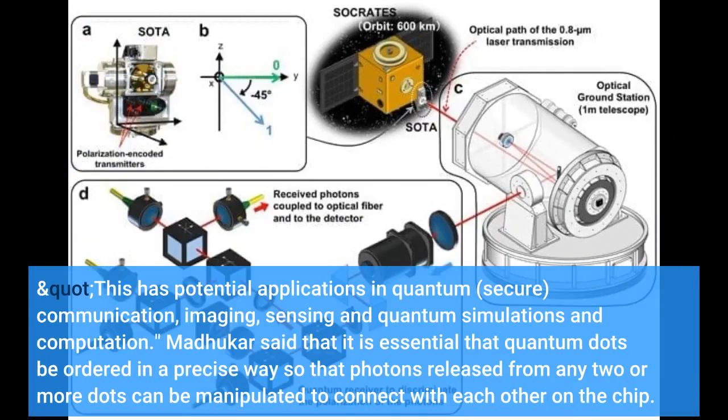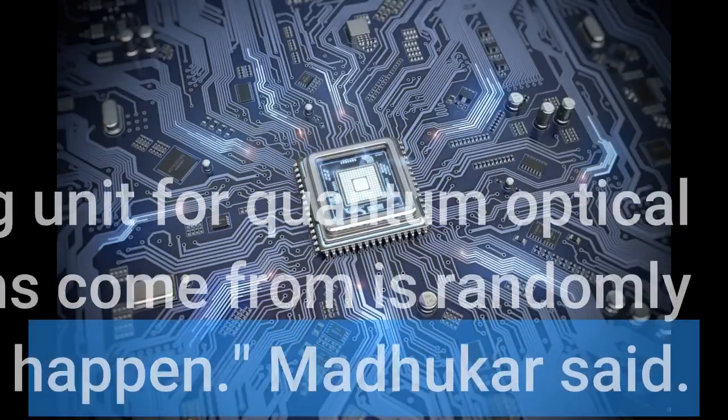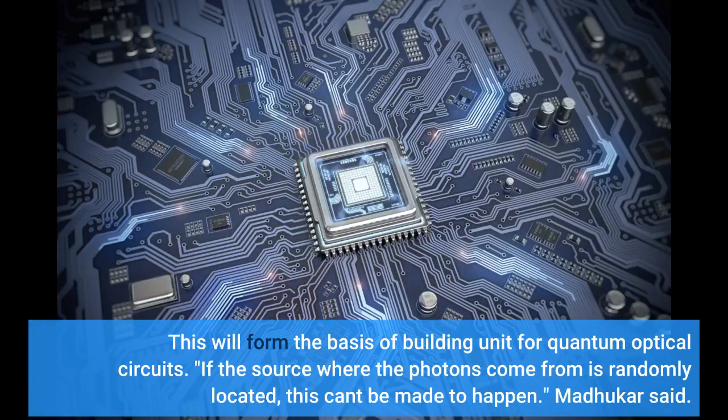This has potential applications in quantum communication, imaging, sensing, and quantum simulations and computation. Madhukar said that it is essential that quantum dots be ordered in a precise way so that photons released from any two or more dots can be manipulated to connect with each other. If the source where the photons come from is randomly located, this can't be made to happen, Madhukar said.